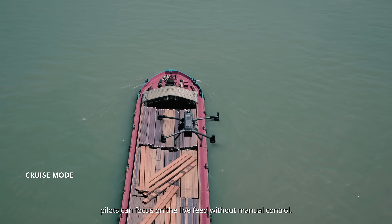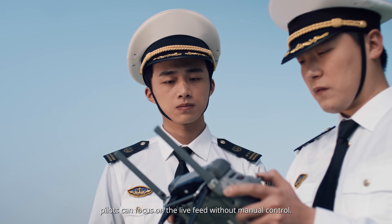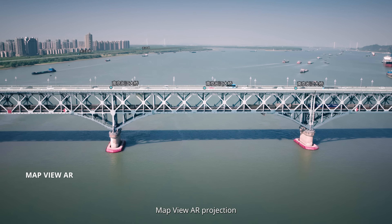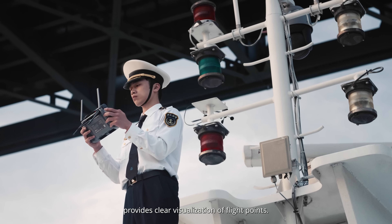In cruise mode, pilots can focus on the live feed without manual control. Matview AR projection provides clear visualization of flight points.